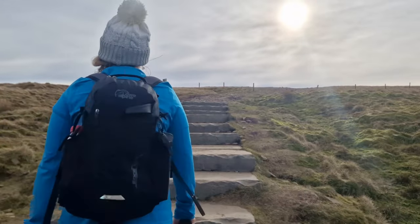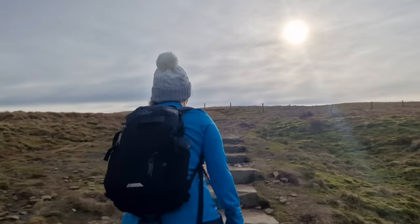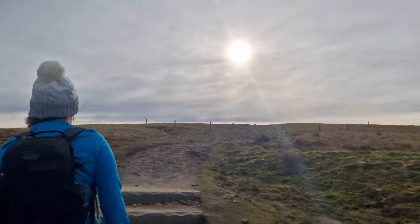Been a slog for the last five minutes. These steps always sap your legs. I think I can make out people just in the distance and that's the actual summit.